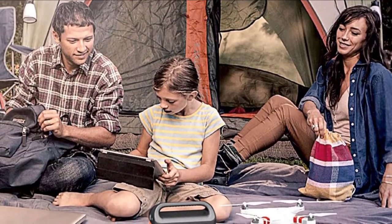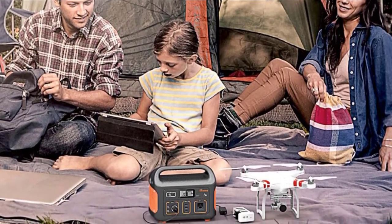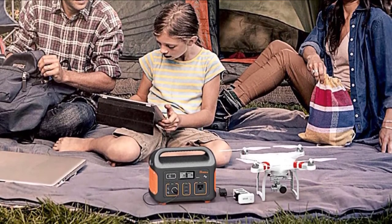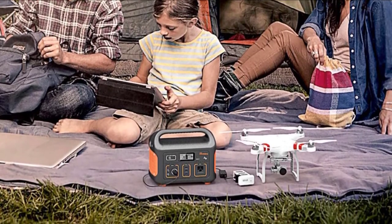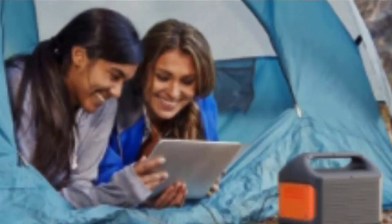With three USB ports, one car outlet, two DC outlets, and one AC outlet, you can keep all your essential devices powered up for extended periods. The LED display is also helpful, letting you check on your battery power to make sure the levels are sufficiently charged.